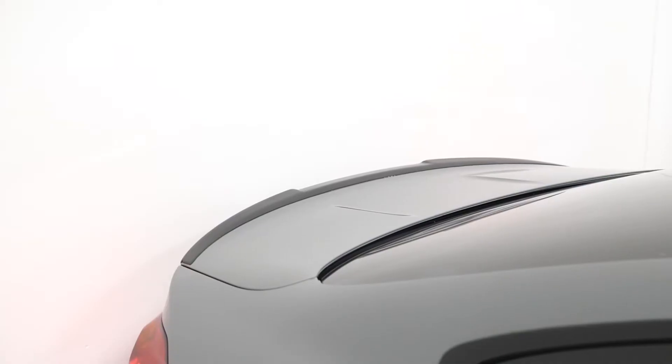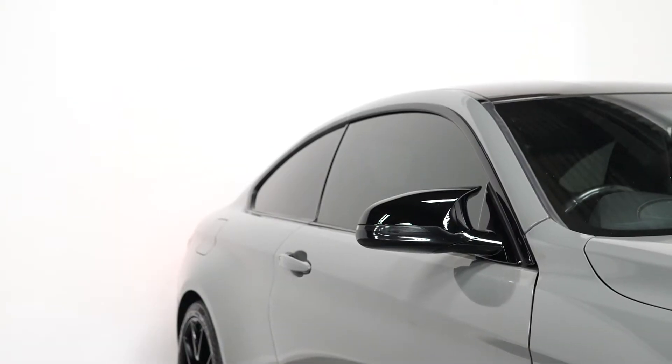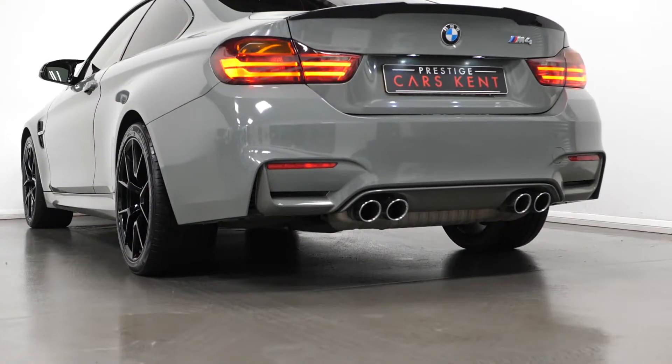The carbon fibre roof, your black boot lip spoiler, the privacy glass, your gloss black window surrounds, and your chrome quad exhaust pipes.